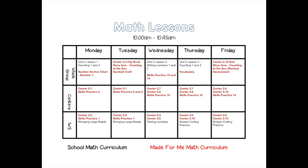Here is a screenshot of a math lesson plan — just an example I have for the whole week. It's broken up into whole group, centers, and independent workstations. The black is for my school curriculum and the red is for the Made for Me Math curriculum. It's been going really well and it breaks things apart so I can track how they're doing overall.